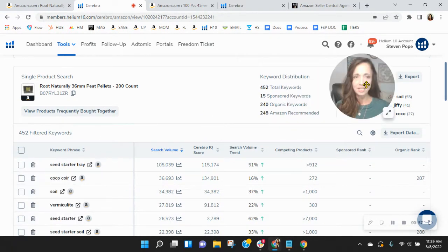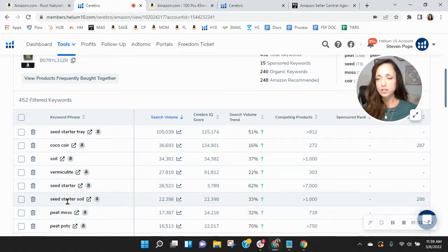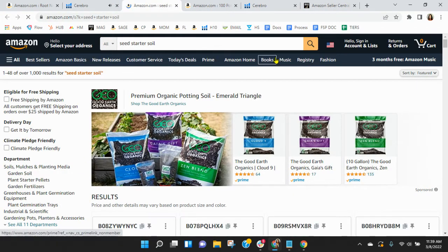Let's scroll down and take a look. I sorted these by the most frequently used keywords in this category right now. Seed starter tray is always the first one we see. Then Coco Coir. Seed starter soil — this kind of makes sense, this is exactly what peat pots are for. Seed starter soil: you're organically ranked 288, and there's over 22,000 people looking for this on Amazon this month alone.